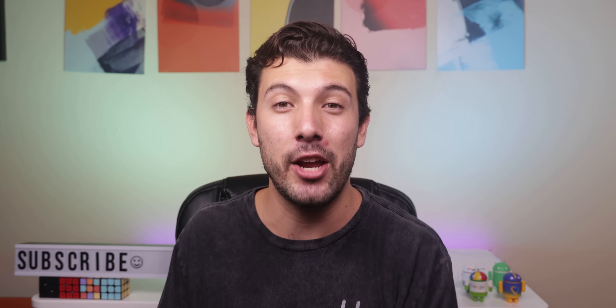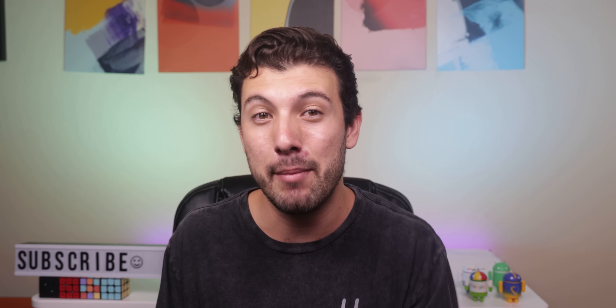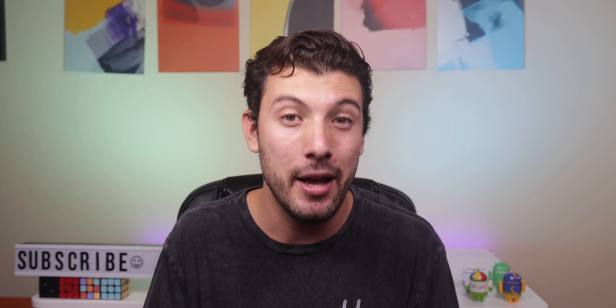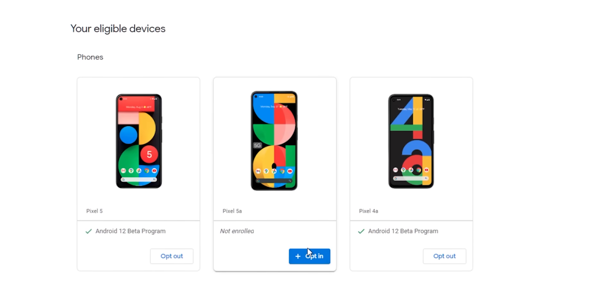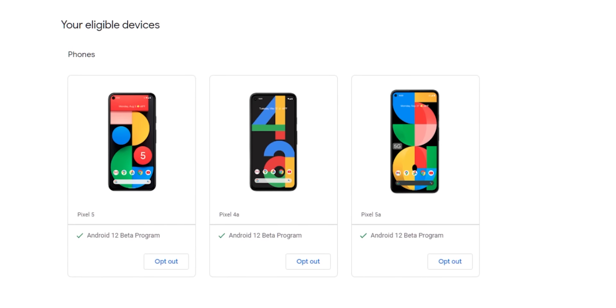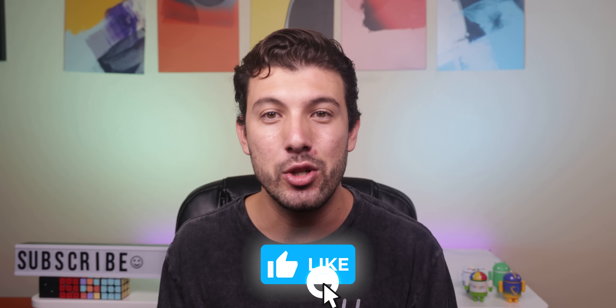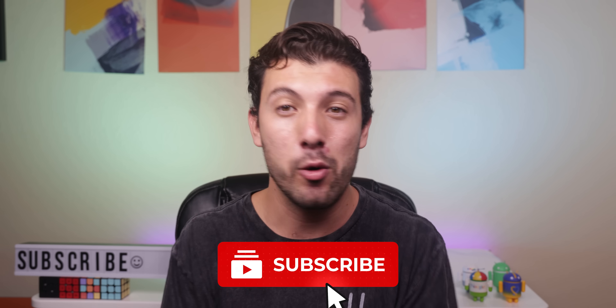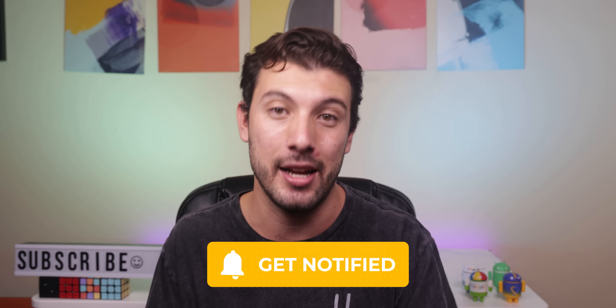That's most of the significant changes found within Android 12 Beta 5. If you'd like to get this update on your Pixel device, I'll leave a link down below to let you join Google's Beta program. It's super easy to accomplish. I also really enjoy that the Pixel 5a can be enrolled in the Android 12 Beta program now. Thank you guys so much for watching. Please drop a thumbs up if you enjoyed this video and subscribe with the notification bell turned on. Quality content like this is a weekly thing on the channel. I'll see you guys in the next one.